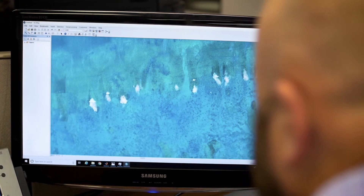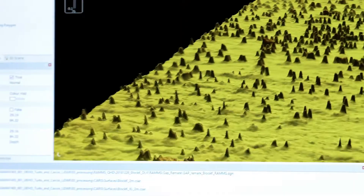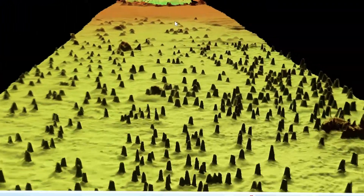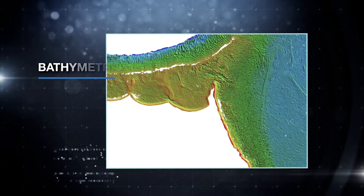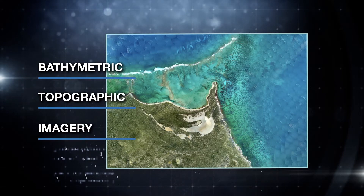The system is easily integrated with other remote sensing technologies for simultaneous collection of multiple complementary data sets to address a wide range of bathymetric, topographic and imagery needs from a single airborne mission.